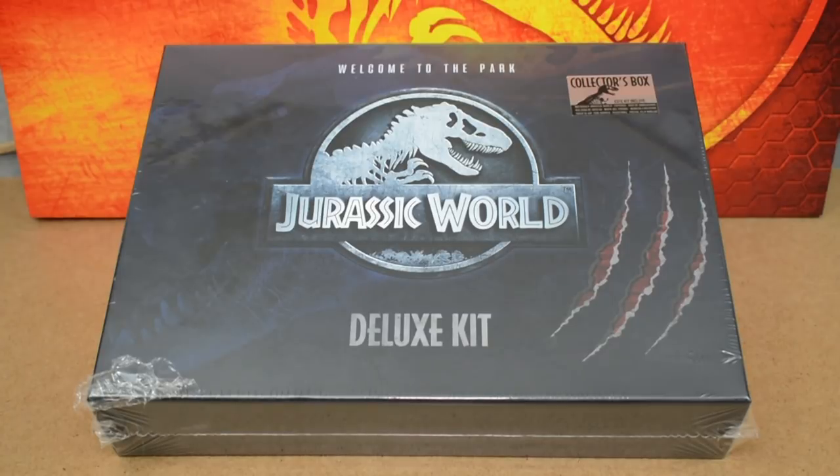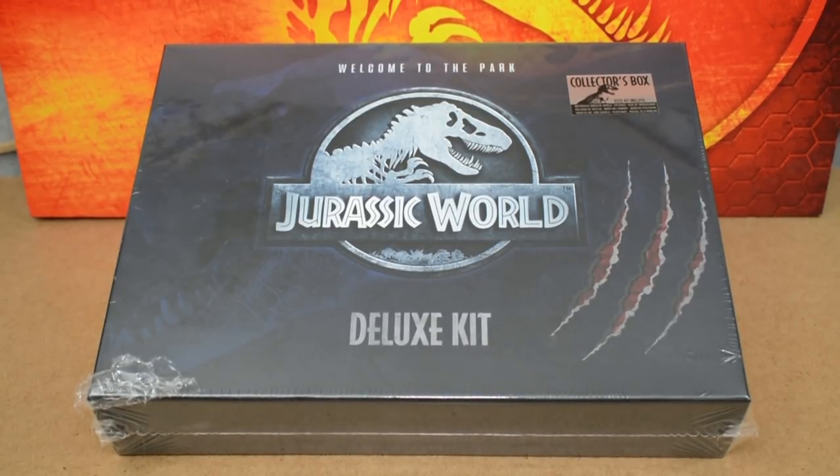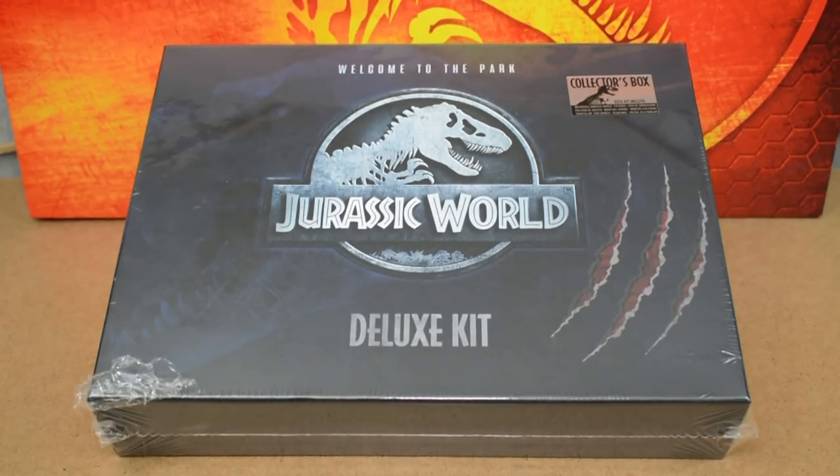Hello everybody, welcome back to the Jurassic Collectibles YouTube channel. Today I'm Tom, and I'm really excited because we are going to be taking a look at the Doctor Collector Jurassic World Deluxe Kit. This kit was an exclusive in Spain for about a year in 2018, but at the start of 2019 they finally found retailers here in the UK, and they're working on US distribution as well.